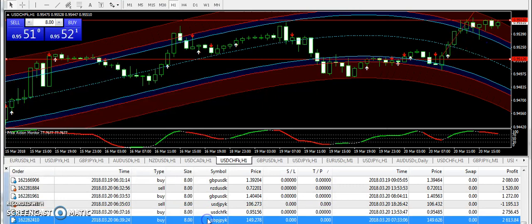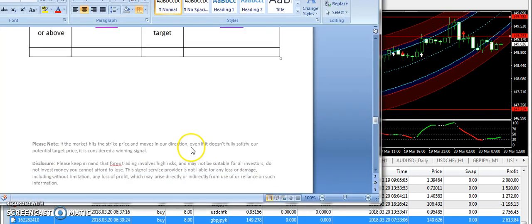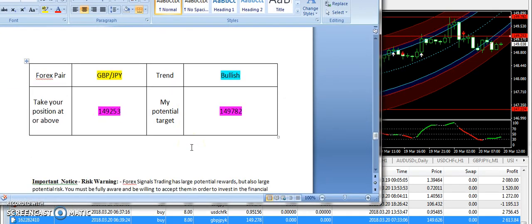Whenever you see that the market is getting tricky, you need to use a strict stop loss. For example, whenever I send a line in my signals report that you need to trade with caution, then on those days try to scalp the market and do not plan long trades.